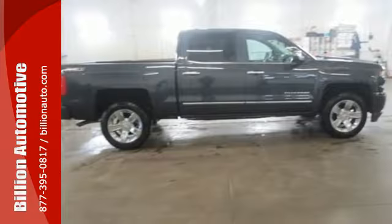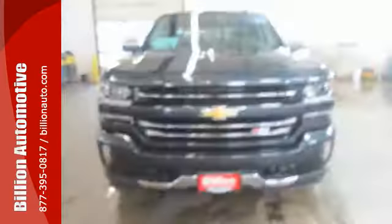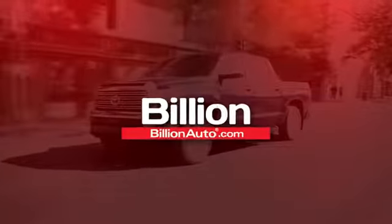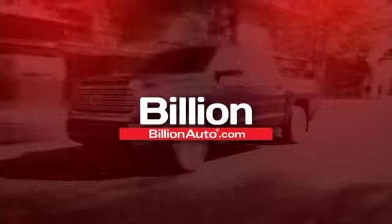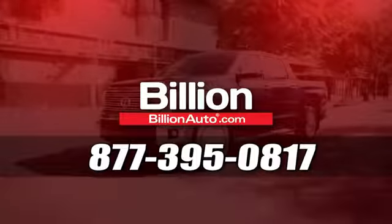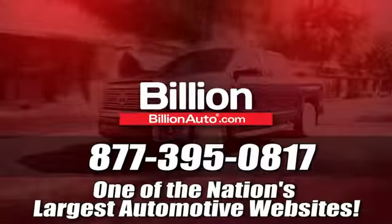The Silverado remains the most dependable full-sized pickup on the road for a reason. Discover the reasons when you take it for a test ride today. BillionAuto.com will deliver right to your door. Call 877-395-0817 today. BillionAuto.com is one of the nation's largest automotive websites.